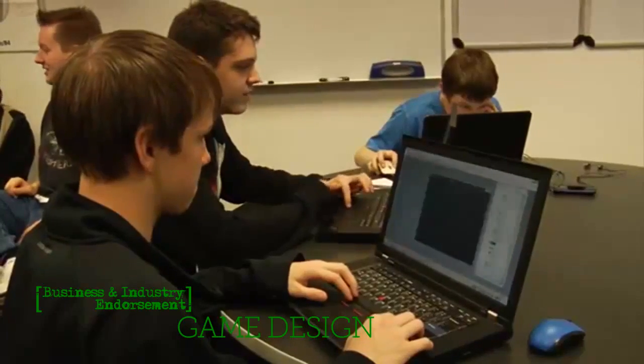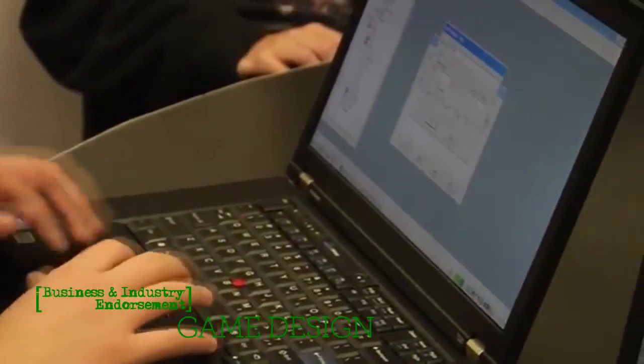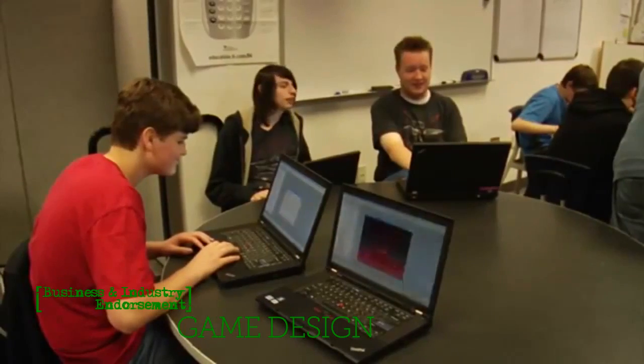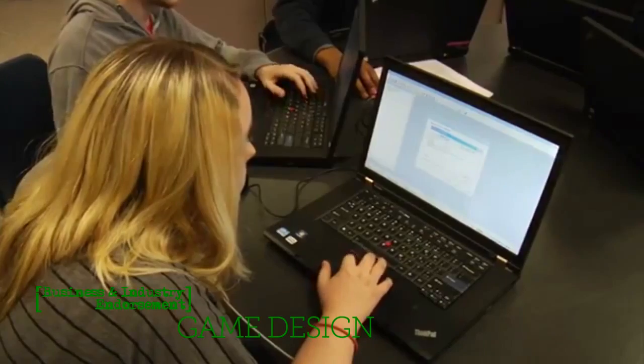The game design program helps students in the future because it's preparing them for 21st century skills used in both higher education and the real career world. The stuff they're doing in this class involves being able to work with a diverse body of students in small and large groups. It's project-driven, student-driven — an environment that prepares students for a real-world experience found outside of the classroom.